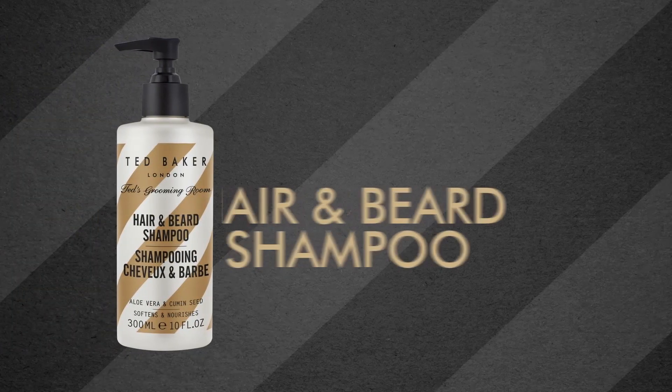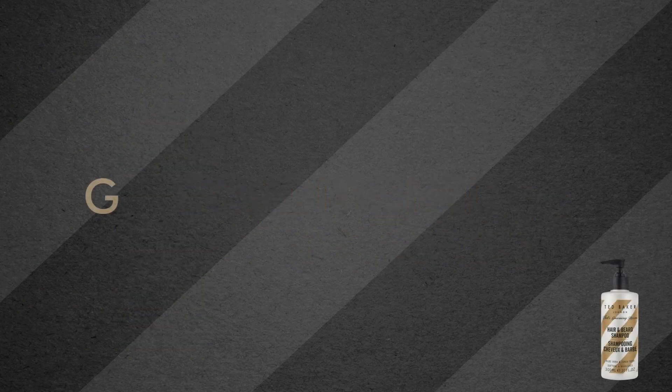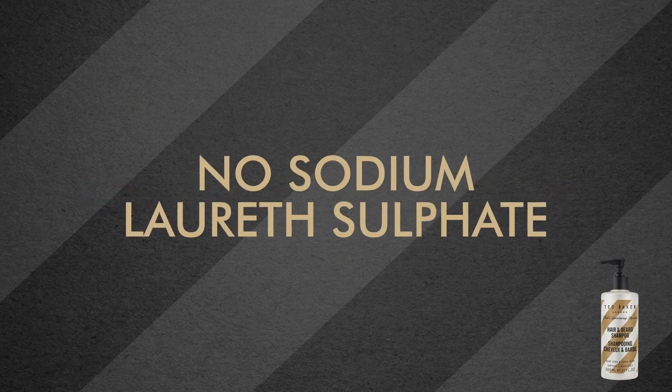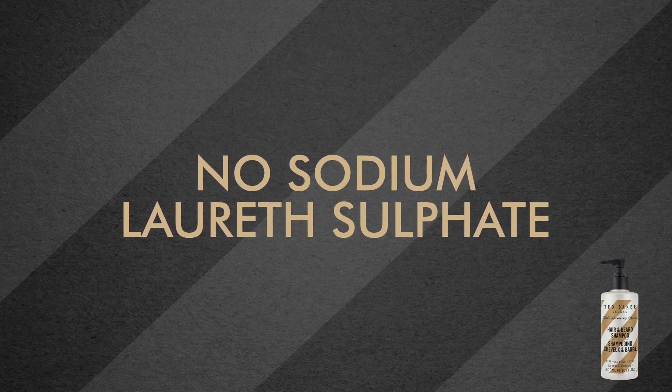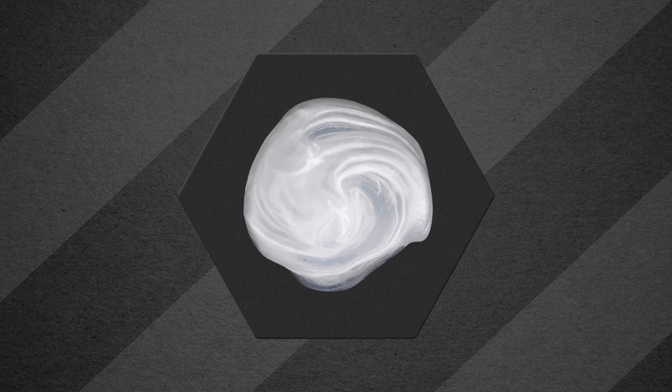Ted's hair and beard shampoo leaves hair and beards feeling cleansed and conditioned. This shampoo has been formulated to be gentle and protecting. As such, it does not contain sodium lauryl sulfate, which strips the hair over time. The result is a shampoo that does not lather excessively, but rather has a foam that is denser and has a more creamy effect on the hair.